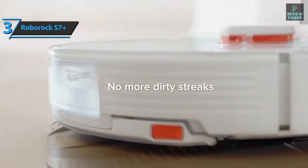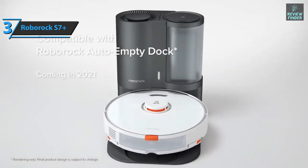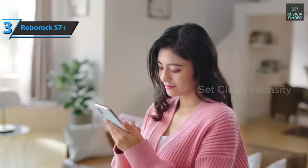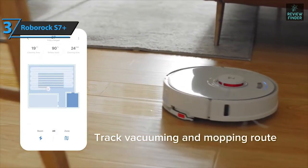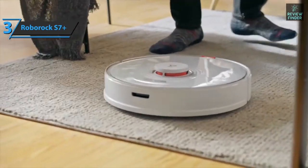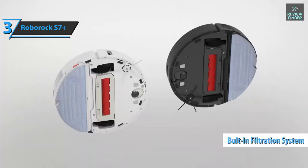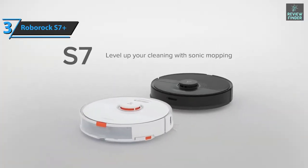In addition to creating a map and sending the robot to specific areas, you can see where the robot is at any time and what it has already cleaned. Depending on usage frequency and floor dirt levels, the device can easily last a month without being emptied. Roborock claims that allergens don't escape thanks to a built-in filtration system that captures 99.99% of particles up to 0.3 microns. If you can afford this beast, we say go for it.